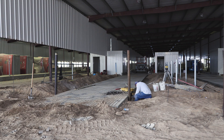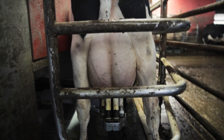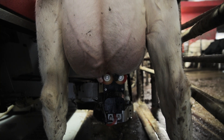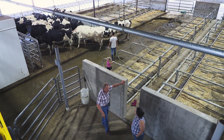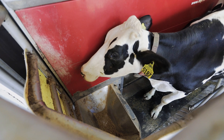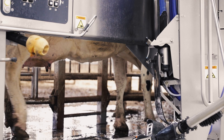Halbach says while freestall dimensions and widths can remain the same, cows will require more room to move about to access the robot. It can be as simple as widening alleys by about two feet, so cows have an easier time moving throughout the different areas of the pen — maybe from the resting space to the feed space to the robot. We also want to make sure that there's plenty of space around the robot areas so that there's limited congestion and cows aren't having to wait to access the robot.